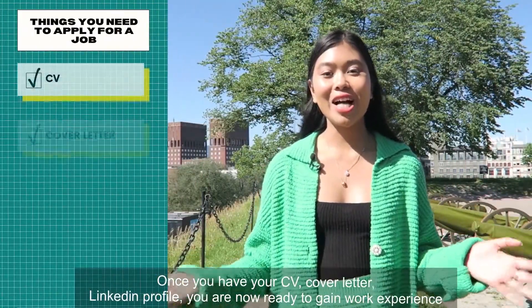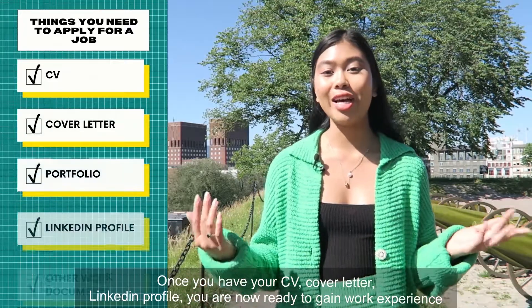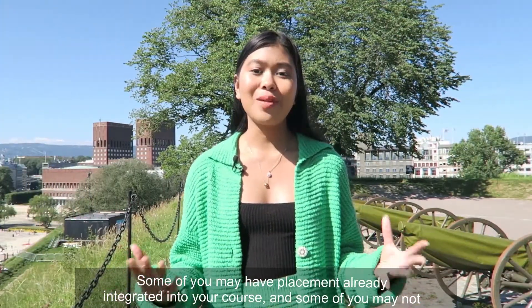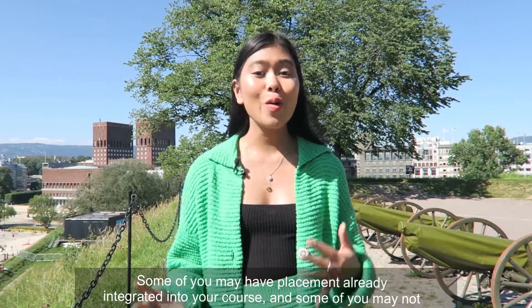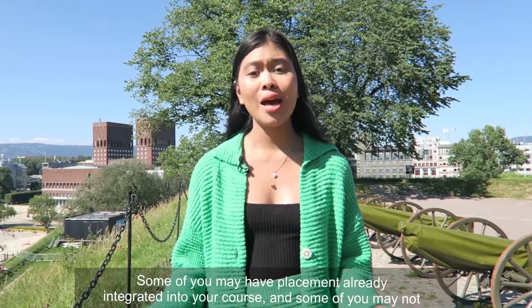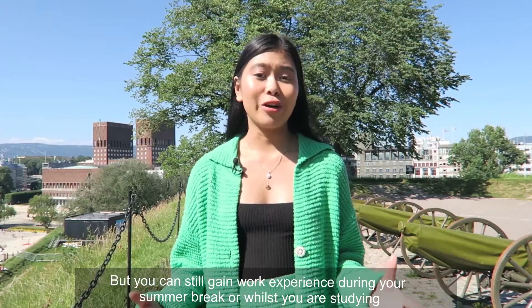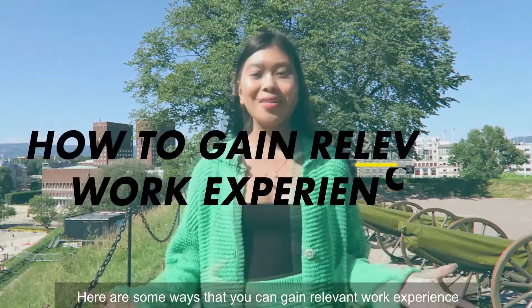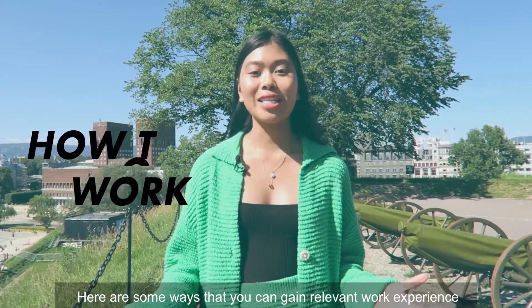Once you have your CV, cover letter, and LinkedIn profile, you're now ready to gain work experience. Some of you may have placements already integrated in your course and some may not, but you can still gain work experience during your summer break or whilst you're studying. Here are some ways that you can gain relevant work experience.